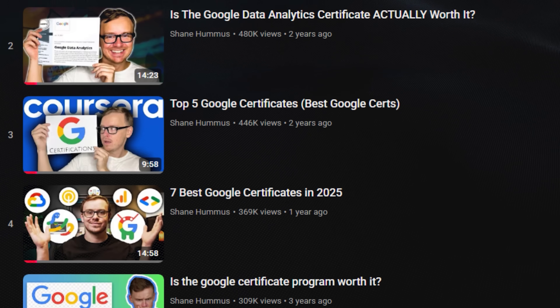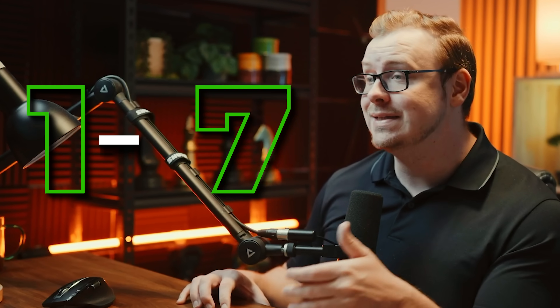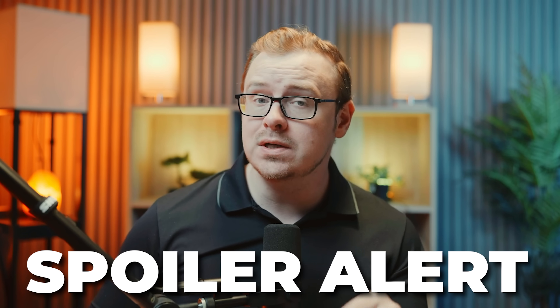Now, if you've seen my other cert reviews, I do not sugarcoat anything. I go in raw, no filter, and I tell you the good and the bad. So here's the deal — I'm going to be breaking down everything about this cert in six different categories, rating each of them from one to ten. No fluff, just the straight-up truth about whether this is worth your time and money in 2025 and who it's going to be worth it for. And spoiler alert, I was pretty impressed for certain types of people in certain situations.